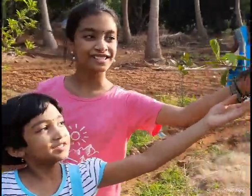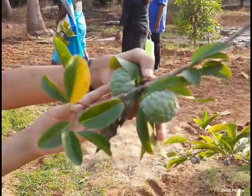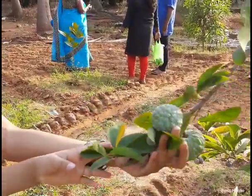Now we are going to show custard apples! These are the small custard apples.